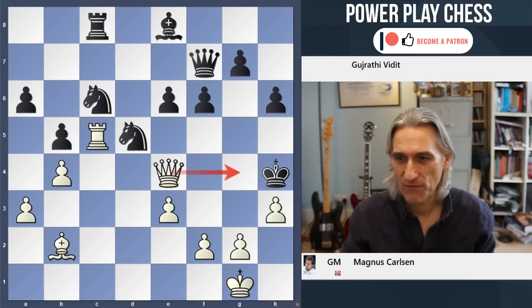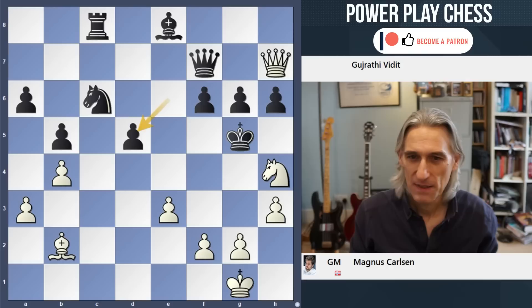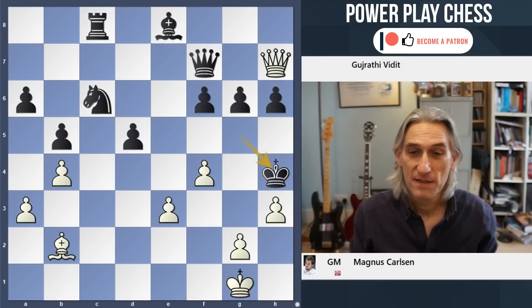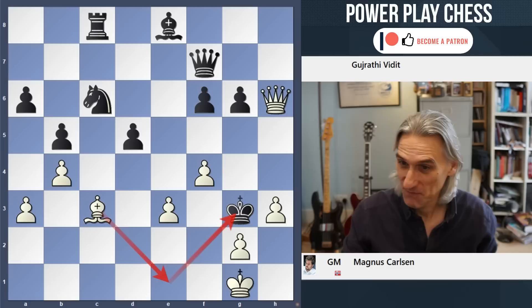But what happens if black tries to shut out this queen here? Watch this - this is just fantastic. Rook takes knight. Now f4 check. If the king takes, then the queen joins in, and this winning move Bc3 and Be1 mate on the next turn. Really stunning.